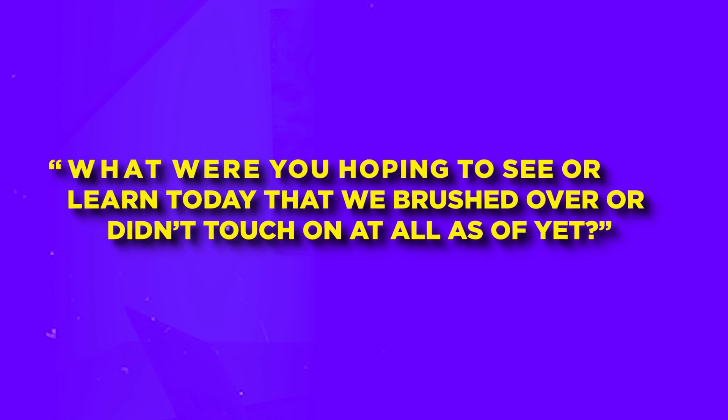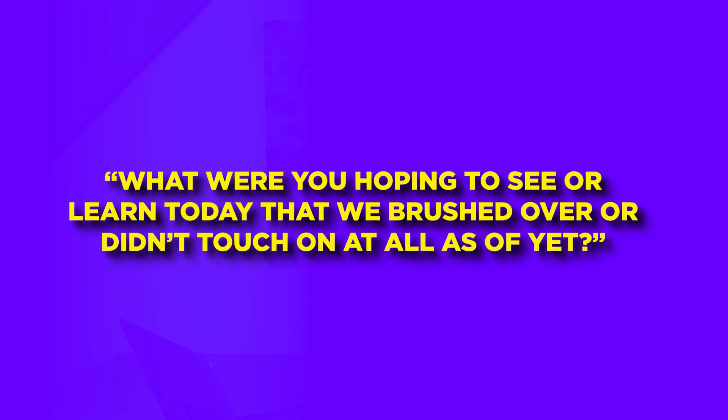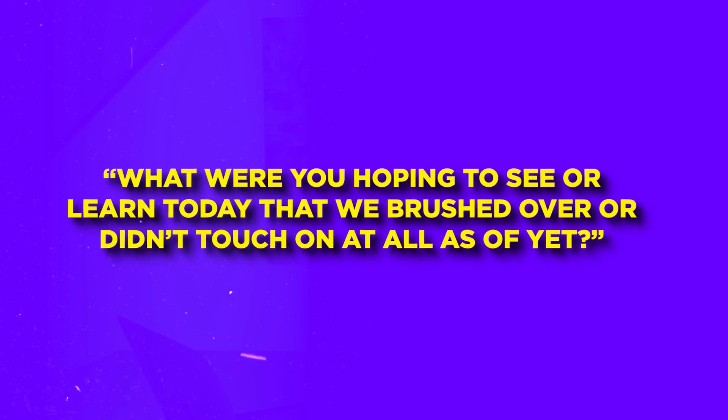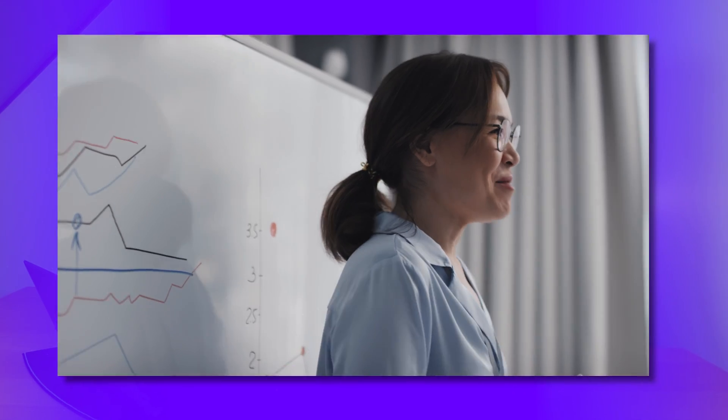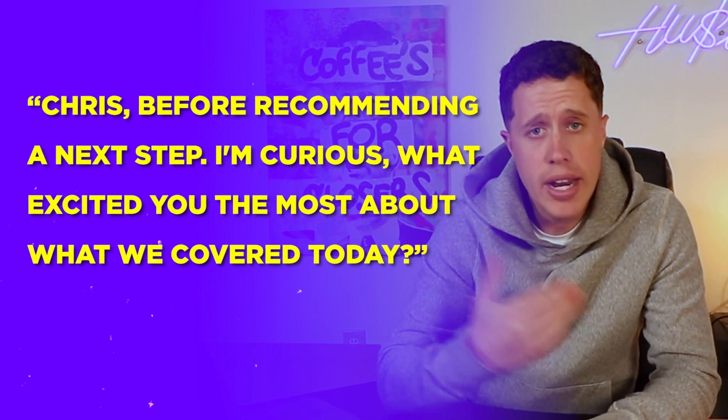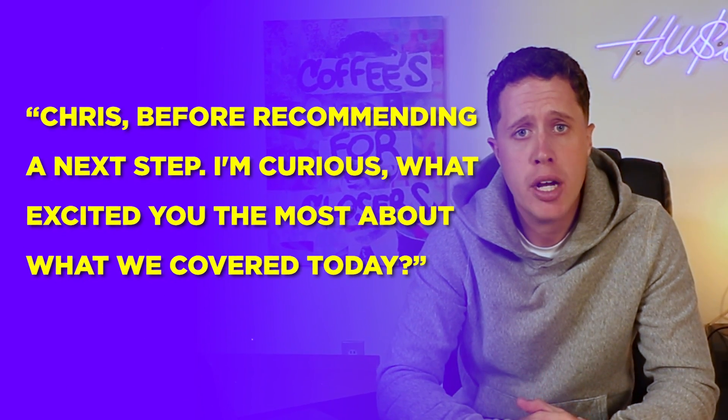A one-call close is extremely rare in tech sales. Closing on a demo in tech sales means closing out and booking the next meeting. After you demo to the prospect's specific use cases, transition to the close of the call with this question: 'Chris, what else were you hoping to see or learn today that I brushed over or did not touch on at all as of yet?' That question is going to ensure they saw everything they needed to see in the demo. After that is verified, ask this question: 'Chris, before recommending a next step, I'm curious — what excited you the most about what we covered today?'